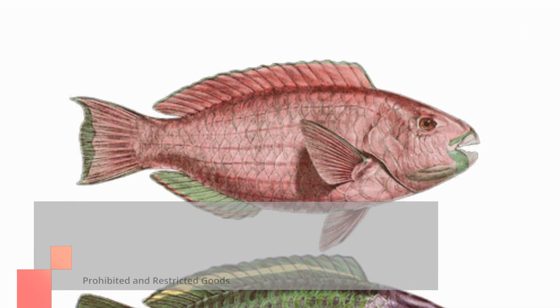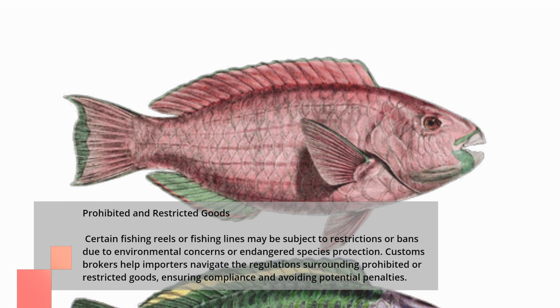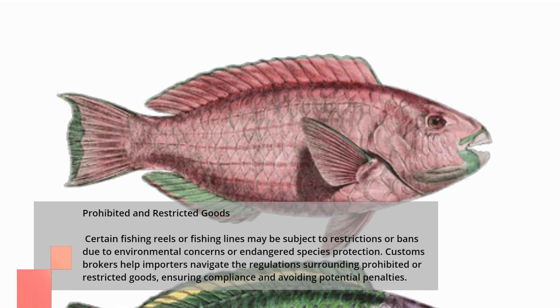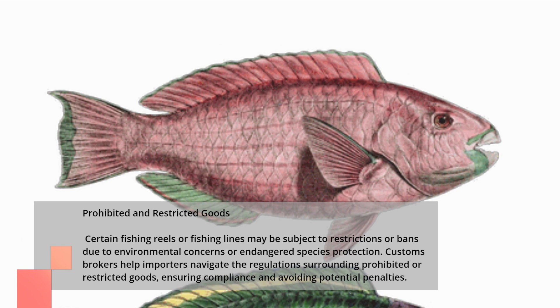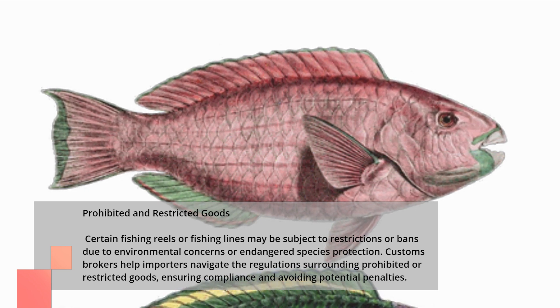Prohibited and Restricted Goods. Certain fishing reels or fishing lines may be subject to restrictions or bans due to environmental concerns or endangered species protection. Customs brokers help importers navigate the regulations surrounding prohibited or restricted goods, ensuring compliance and avoiding potential penalties.